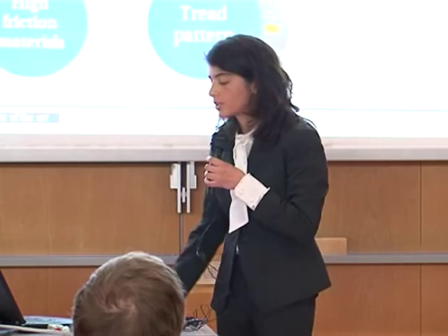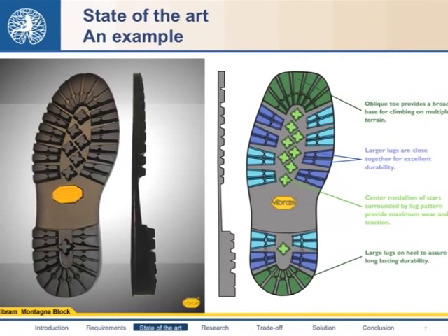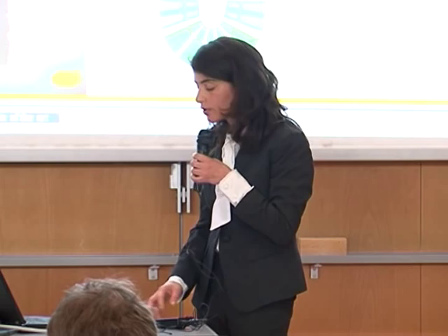We can see the application of all these concepts in the Vibram Montagna Block sole. In particular, we can see the compromise between a large area of contact and the presence of channels that make the sole self-cleaning. We can also observe the presence of inserts whose shape is optimized to be effective in any direction of movement, and all the elements are designed so that their functionality remains constant even if their geometry is modified.